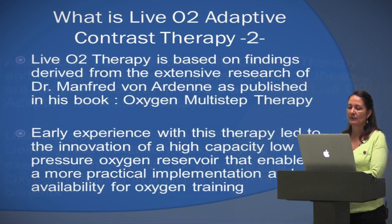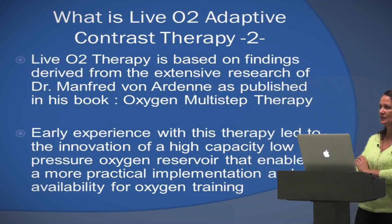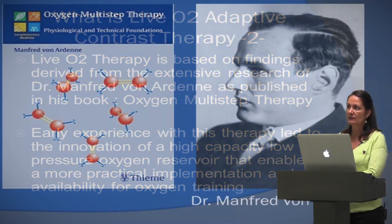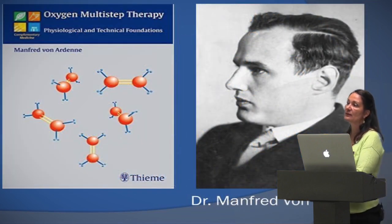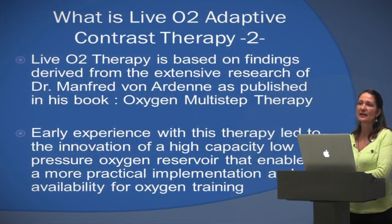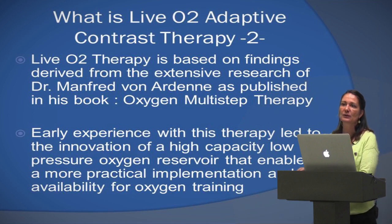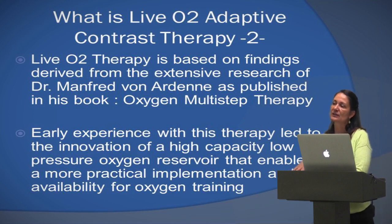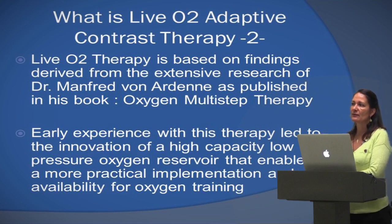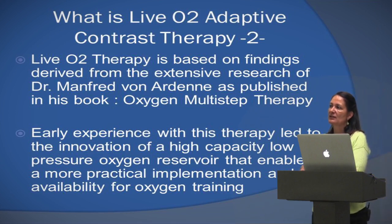I have to give credit to Dr. Manfred von Ardenne, because he's been doing all the basic research with this in Germany — extensive research — and it ended up being used in a lot of different clinics for different disease states. It came over into the States and we started using it for athletes. The Olympians use it, the Broncos have several units. That's kind of where it started, and then about five or six years ago we started using it in our clinic.